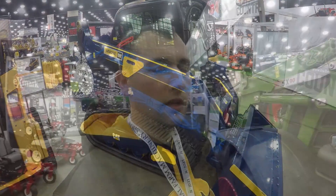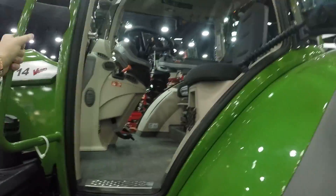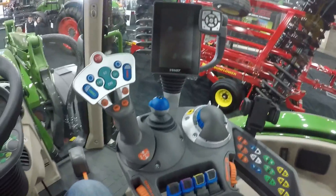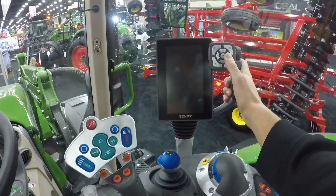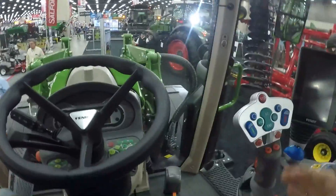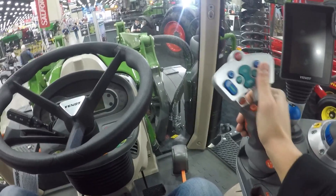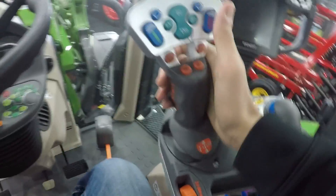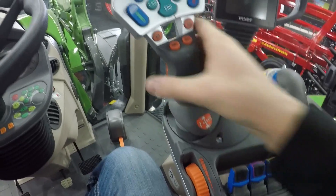I'm at the Fendt booth in front of a Fendt Vario 714. This is an equivalent tractor to that Axion 880 — at least very similar in class size, maybe Class 7 to Class 8. Never been in a Fendt tractor before. It's got that European style feel — everything is colorful. I'm not impressed with the touchscreen, but that's probably their low-spec option. The overall interior fit and finish is very automotive quality. It's got to be a CVT since there's no gear shift.